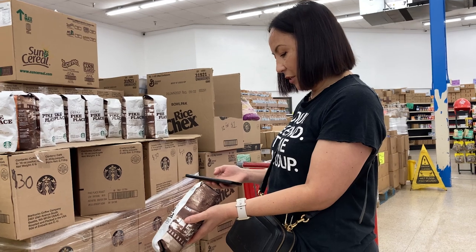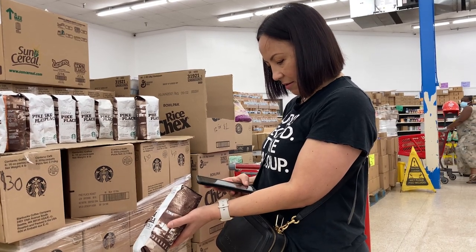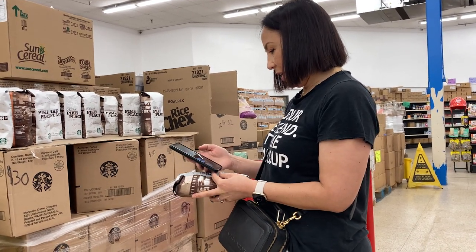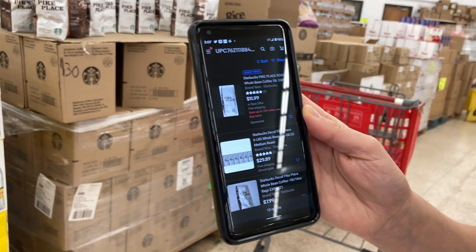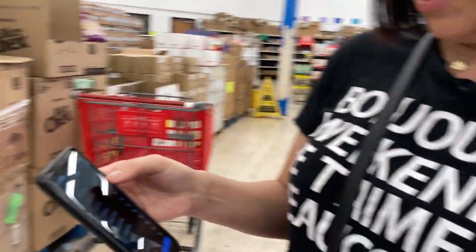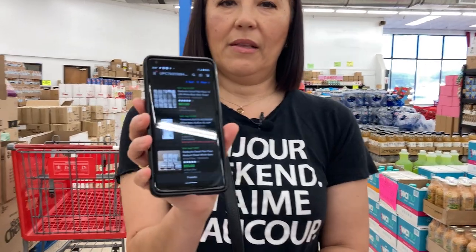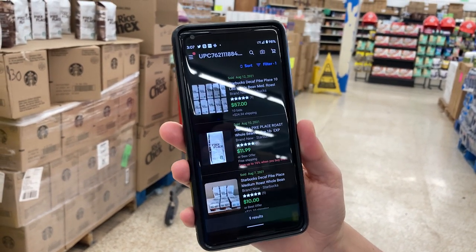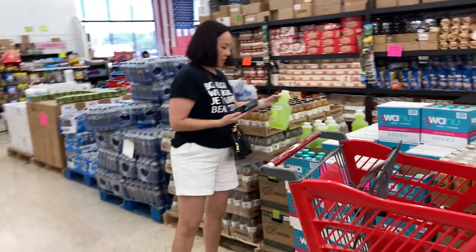If you guys don't have the eBay app, make sure you download it on your phone so you can start scanning. Here we go - they're selling the Bike's Peak coffee for $5.99 here, and on eBay I see it's listed for about $12. There are 13 listings. If you filter by sold, you get 9 results selling for about $12 per package. This one is $5.99, so there's some profit there, but I'm not going to pick this one up.